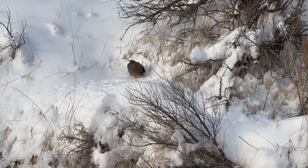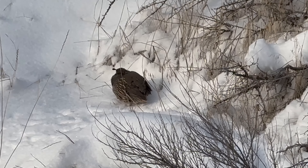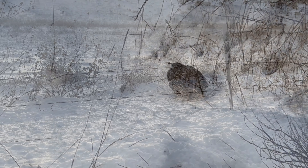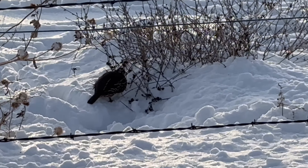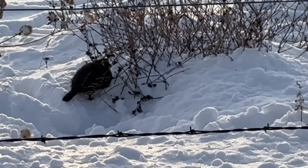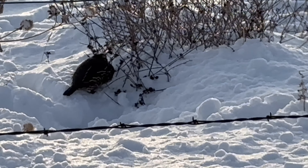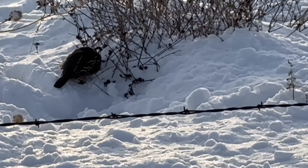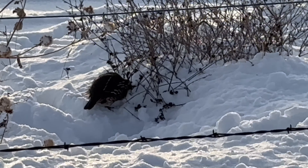That is one cold little quail all huddled up there catching the last rays of this evening's sun. Another quail, making work of something in there. See how puffed up they are? They puff their feathers up to trap as much air as they can to insulate themselves a little better and stay a little warmer.